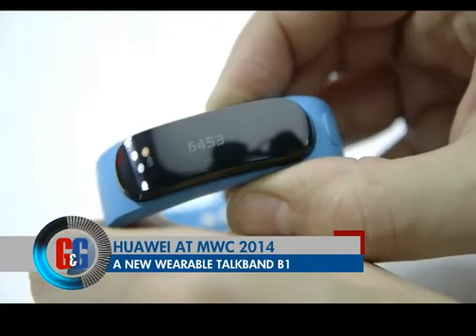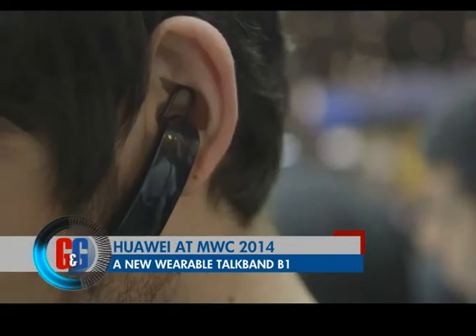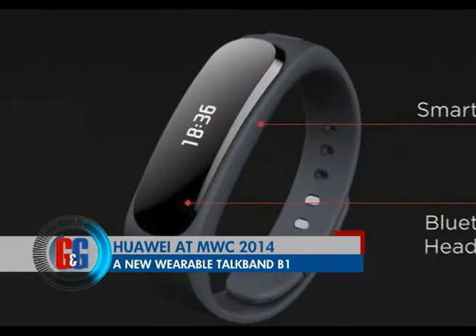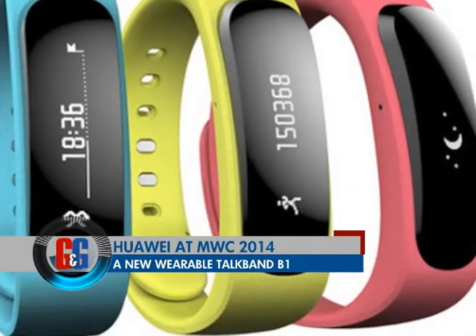Huawei also came up with the TalkBand B1 — a hybrid wearable that tracks your activities as well as lets you make phone calls. The TalkBand B1 is dust and water resistant and promises compatibility with both Android and iOS.